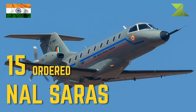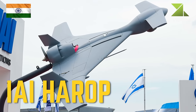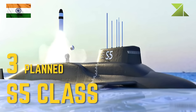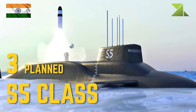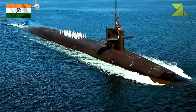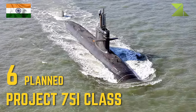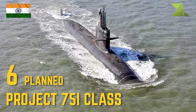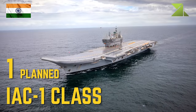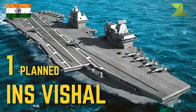Future UAVs and naval vessels: IAI Harop unmanned aerial vehicle, TAPAS BH-201 MALE UAV, S-5 class ballistic missile submarine, Chakra-3 Akula-class nuclear-powered attack submarine, Project-75 Alpha nuclear-powered attack submarine, Project-75I class attack submarine, Project-76 class attack submarine, IAC-1 class aircraft carrier, INS Vishal aircraft carrier.